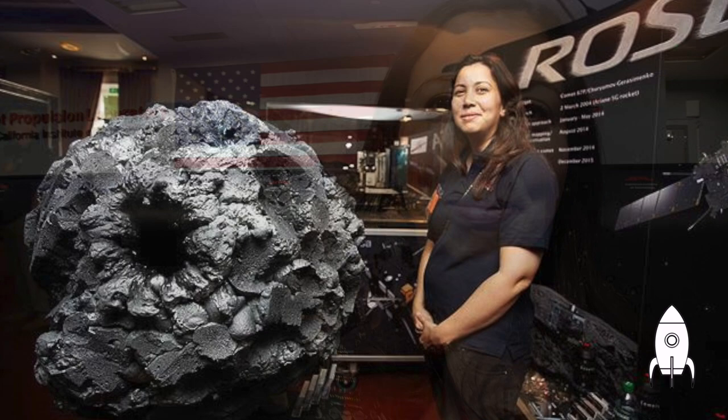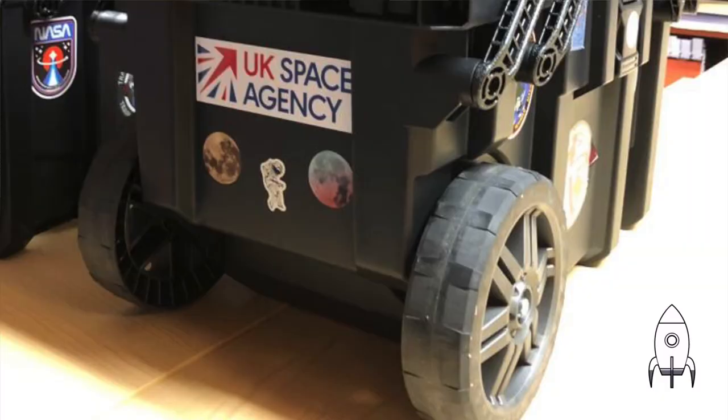I've driven spacecraft around the solar system, including the Cassini mission, which went to a planet that is most famous for its rings. See if you can work out what that is.